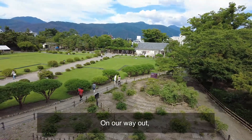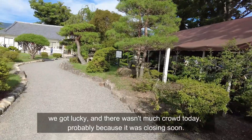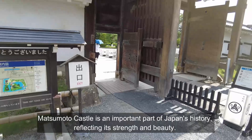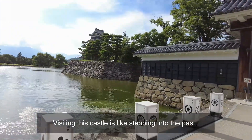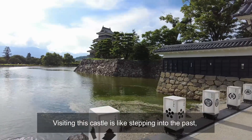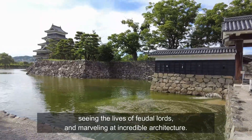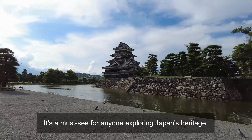On our way out, we got lucky there wasn't much crowd today, probably because it was closing soon. Matsumoto Castle is an important part of Japan's history, reflecting its strength and beauty. Visiting this castle is like stepping into the past, seeing the lives of feudal lords and marvelling at incredible architecture. It's a must-see for everyone exploring Japan's heritage.